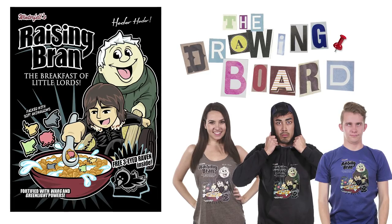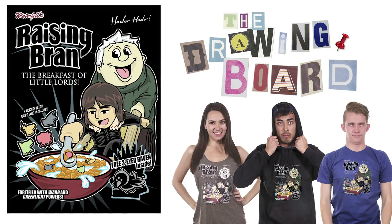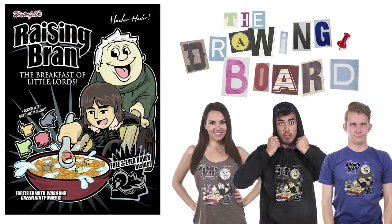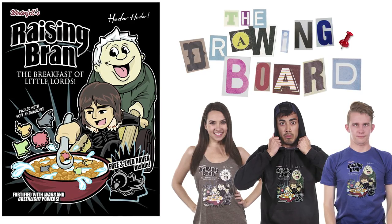And lastly, Raising Bran Stark by Prime Premna. Great to see you back, Prime. Thank you for submitting a Game of Thrones design — we needed one this week, especially with the new season out, which is amazing by the way. Thank you, Prime, and thank you to everyone who submitted. Solid week, ladies and gentlemen. Solid week.